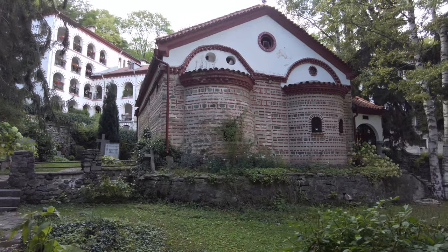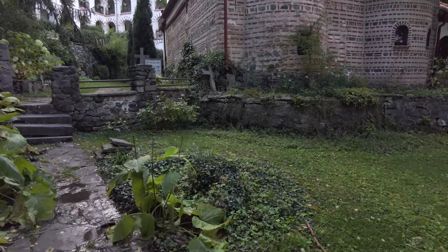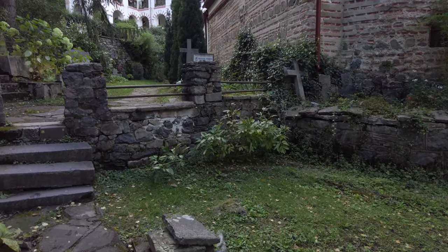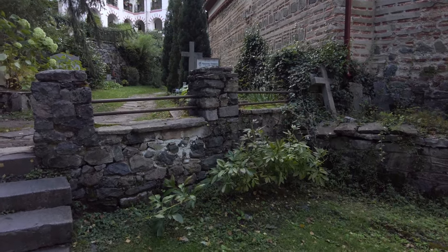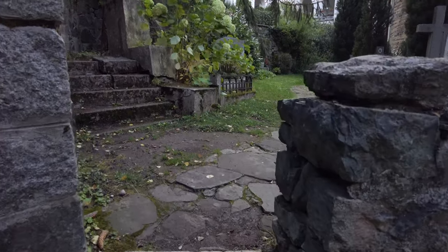The premises for the monks are relatively new, rebuilt in the 20th century, so they're more convenient for the monks who live here. Of course, there is no access to the premises, which is understandable, but you can take a tour in the courtyard surrounding the church.